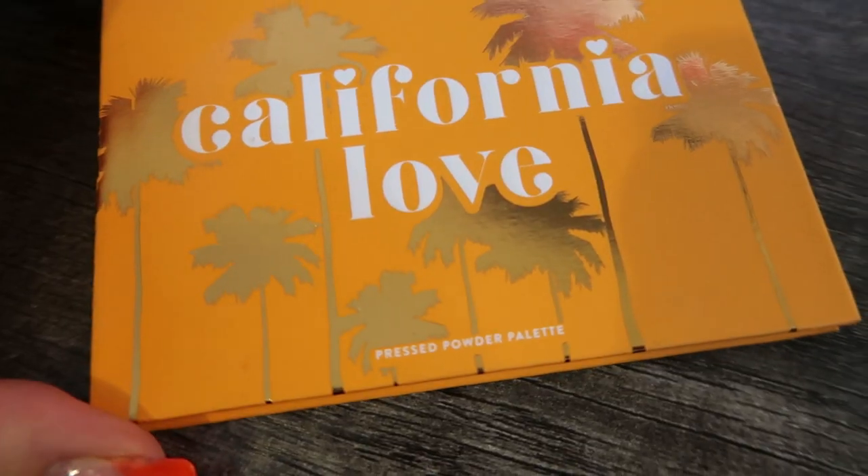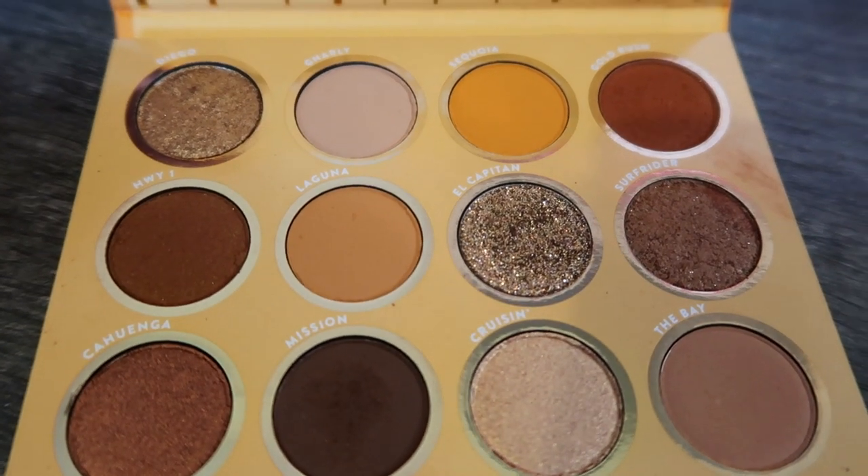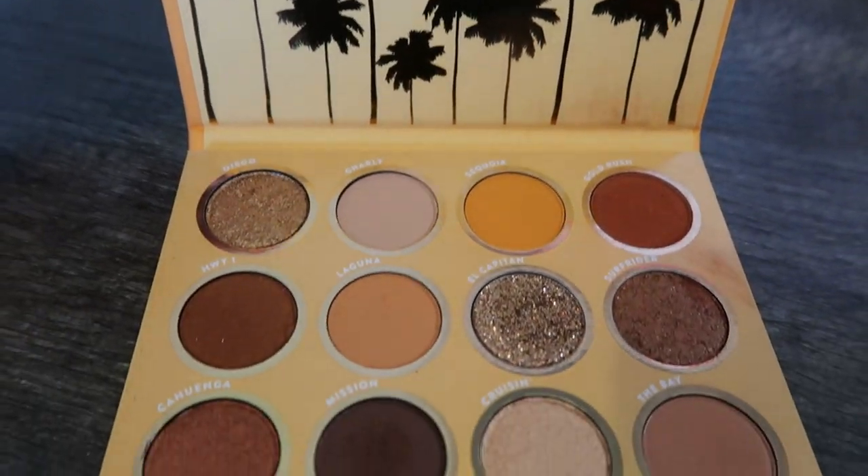And my last beauty favorite, last but not least, is this eyeshadow palette from ColourPop — this is the California Love Palette. I'm actually wearing this on my eyes today. I love this — it is a very neutral palette, so it goes really well with most skin tones. It has some mattes, some shimmers, and there is zero fallout with this eyeshadow palette. I actually purchased this on the ColourPop website. I'll see if I can find it on Amazon or Ulta where there's free shipping at an affordable price — I just bought it when ColourPop was having a sale. This is one of my main go-to neutral eye palettes.